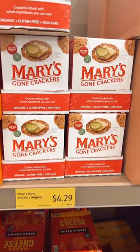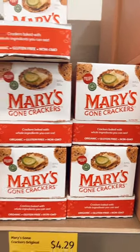Another really good find is $4.29 for the Mary's Gone Crackers. They are so good.